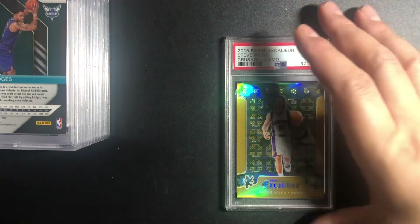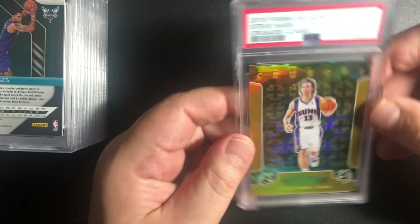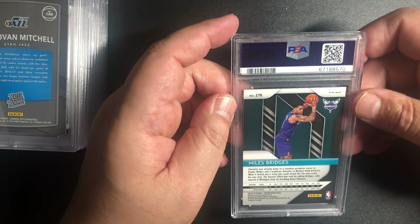2015 Panini Excalibur — that's when I started collecting again. Man, that is gold right there. Nice — even just for my personal collection.